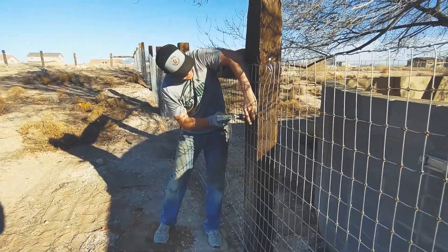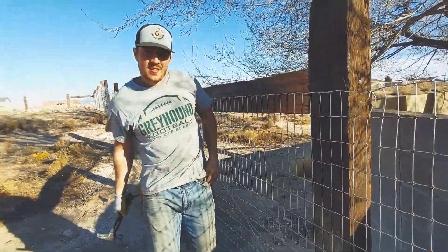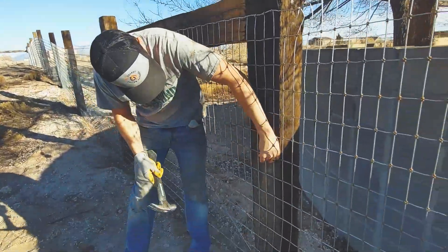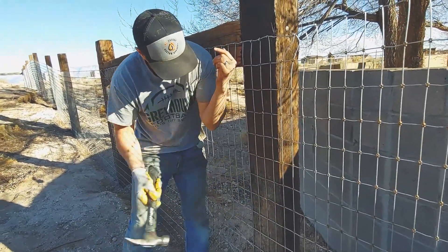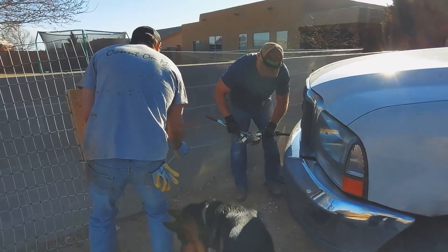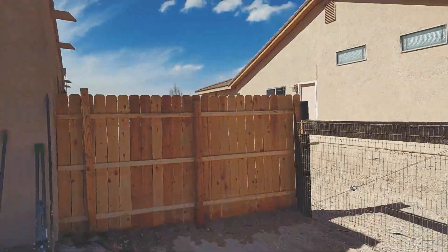It should be done right now. Well, that was a big project. Got this side all done here. I'm probably just going to cut up a little bit more, but it looks pretty freaking good.